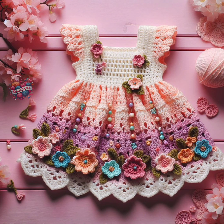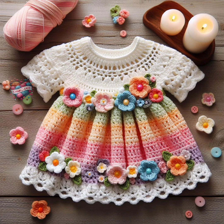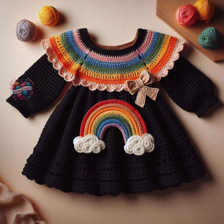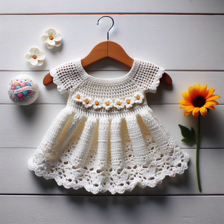Crochet baby frocks and dresses can vary depending on current fashion influences and cultural preferences. Some timeless styles and trendy options include: one, vintage-inspired. Vintage-style crochet dresses featuring lace patterns, Peter Pan collars, and delicate details are always in vogue. They evoke a sense of nostalgia and timeless elegance.